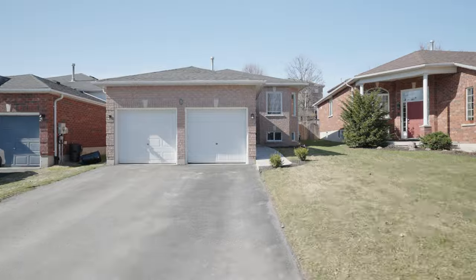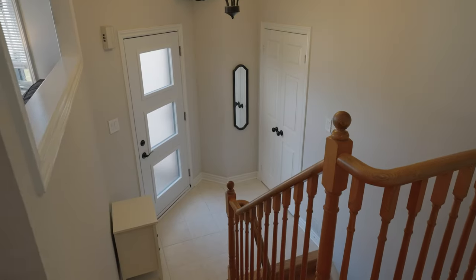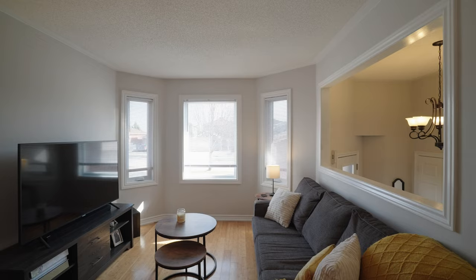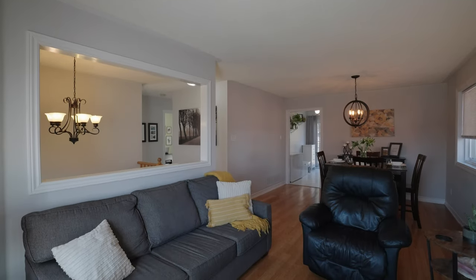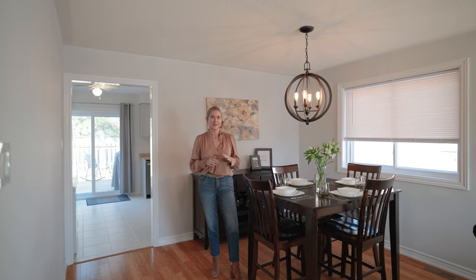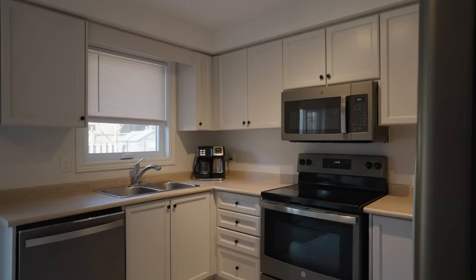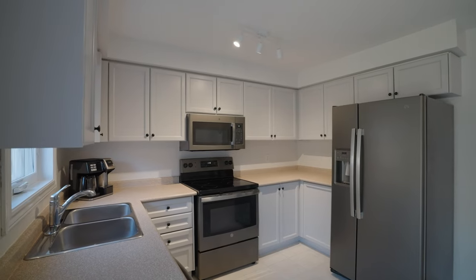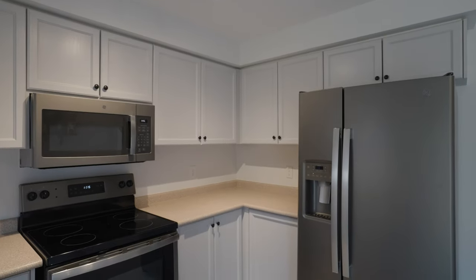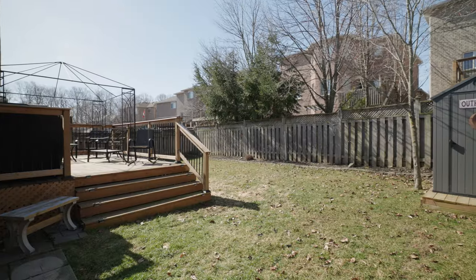Let's head inside and take a closer look. Welcome to 8 Ryan Court. This family-friendly home boasts an open concept living and dining room combination that flows seamlessly into your kitchen with brushed stainless steel appliances, so you're never going to see those sticky little fingerprints. When you're done prepping a beautiful meal, head out to your backyard through your new patio doors onto your new deck.